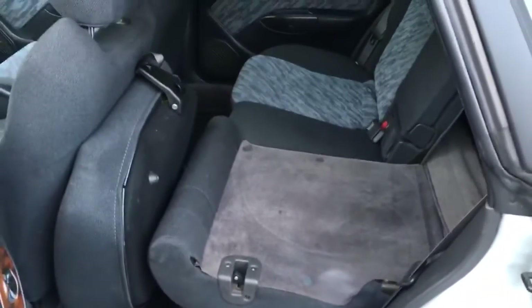The headrests integrate into the back of the seat as well, so you can decide if you want to lay something flat on that side or not.